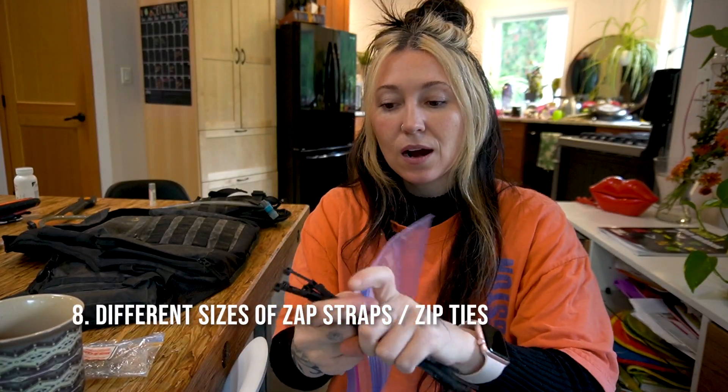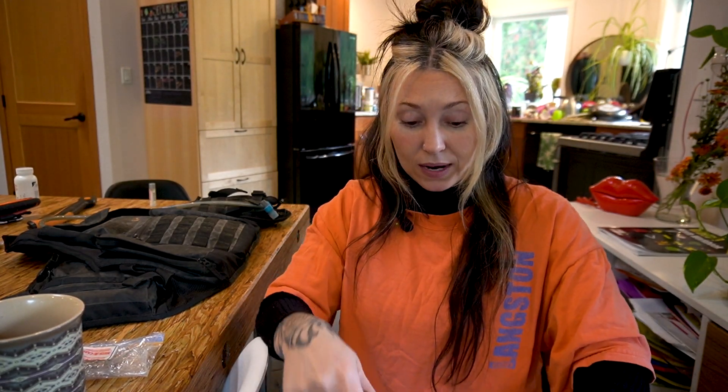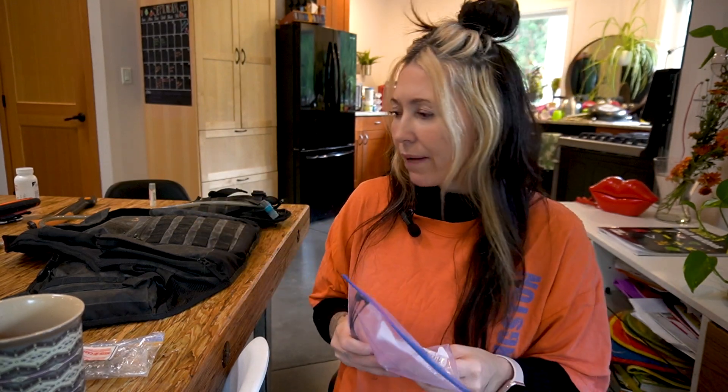Next are different sizes of zip straps. You never know when you'll need one, so I recommend packing different sizes. I usually have the big ones, but I haven't done my shopping — I'm going to reorganize and repack my bag during the off-season.